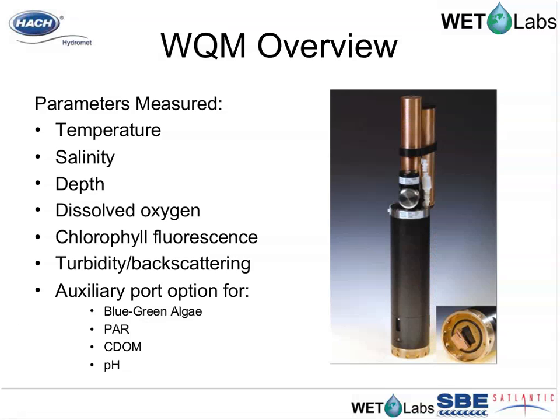The parameters measured by the WQM are temperature, salinity, depth, dissolved oxygen, chlorophyll fluorescence, and turbidity or backscattering. An auxiliary port option allows the addition of a blue-green algae fluorometer, a photosynthetically available radiation PAR sensor, a color dissolved organic matter fluorometer, or a pH sensor. Note that a stable long-term pH measurement technology has not yet been found, so the pH sensor lacks the inherent stability of the other instrumentation.